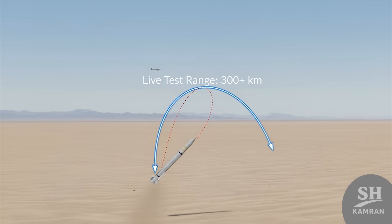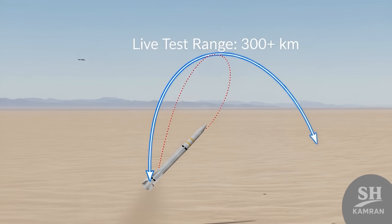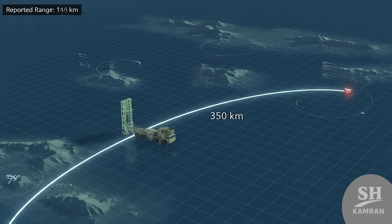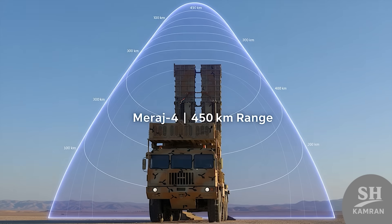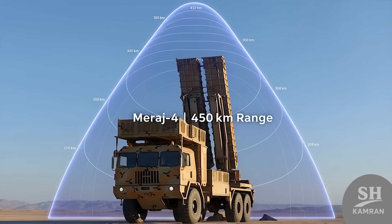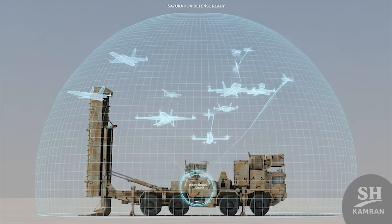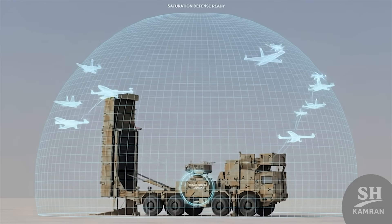Live tests have shown how capable this missile really is. In one trial, it hit a target over 300 kilometers away, with some reports claiming successful hits up to 350 kilometers — foreign defense sites reported it too. The radar setup is equally advanced, especially the Mirage IV unit. With a detection range up to 450 kilometers, it can track dozens of targets and manage simultaneous strikes — exactly what you need during swarm or saturation attacks.